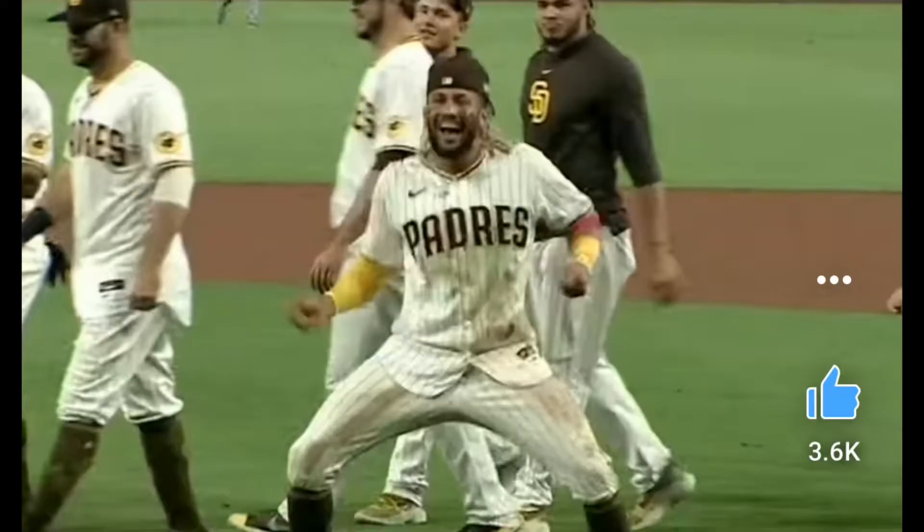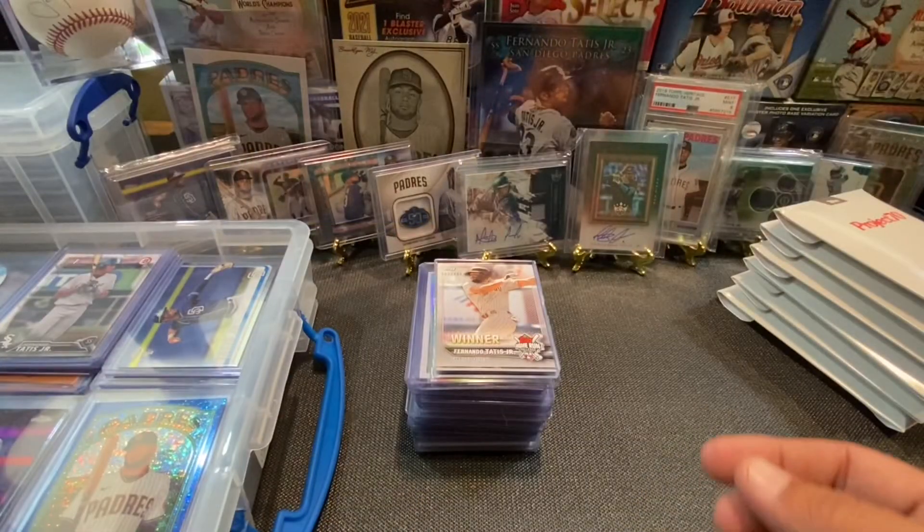Many of you guys know that I believe I have the world's largest Fernando Tatis Jr. collection. I've got now 338 unique cards. This is the last day of summer — we start back for school tomorrow, so I thought this would be a great way to kick it off. I'd be stoked if you guys watched till the end. Some pretty cool cards coming out. All right, here we go.